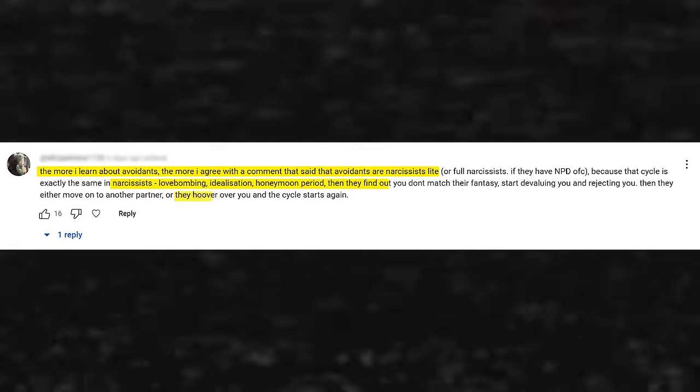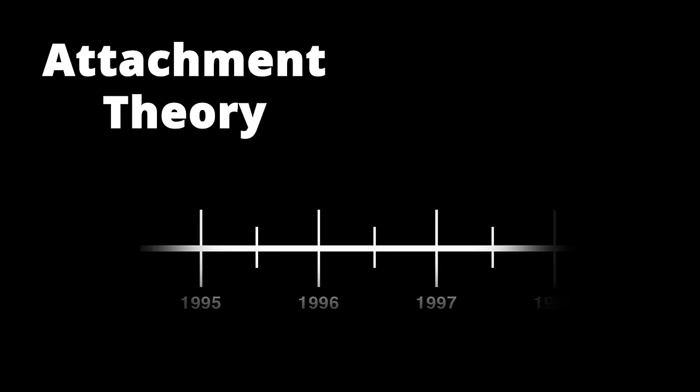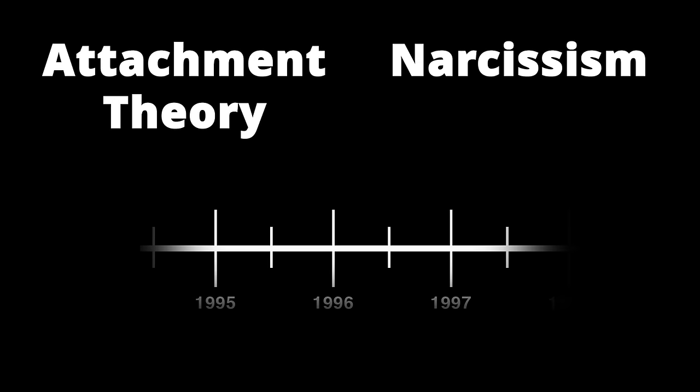If you go by what the comments on our YouTube channel say, you would probably believe that most narcissists are dismissive avoidants. What I'd like to do is actually figure out if our commenters are correct. This is a timeline of all the relevant, reputable research I could find on attachment theory and narcissism.